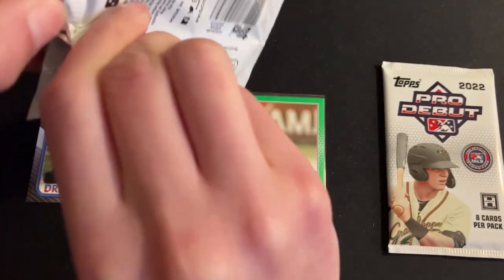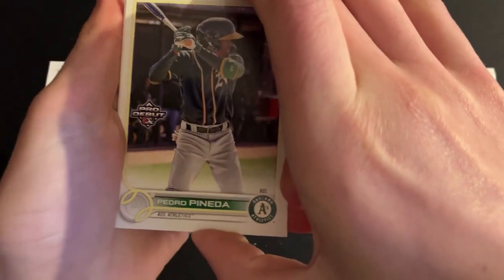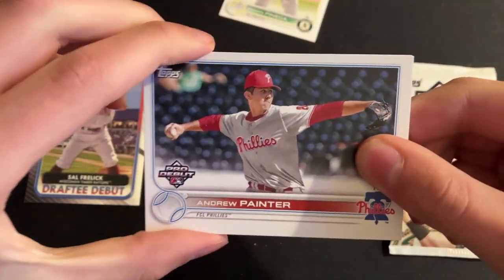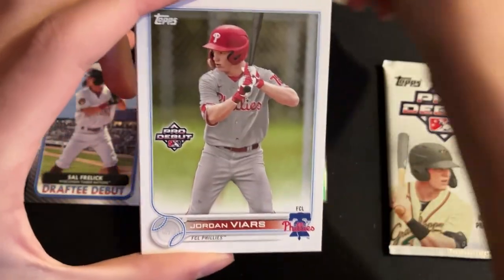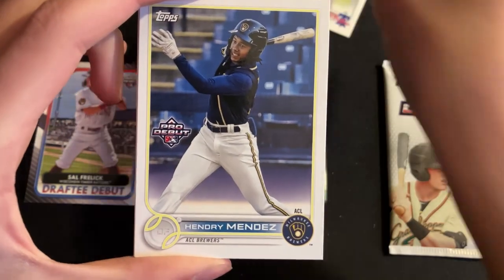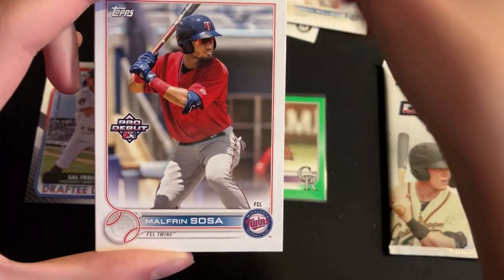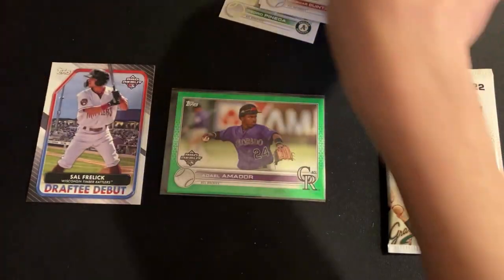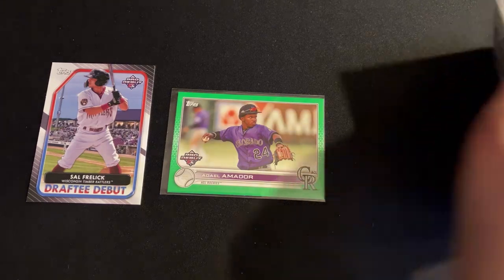Maybe we can find something else. Alright, we have Pedro Panetta, Andrew Painter, Joshua Bias, Jordan Viars, Hendry Mendez, Carson Williams, and Malfren Soza, Roismar Quintana. Just base in that pack — no inserts or parallels. Just like that, we are down to the final pack.